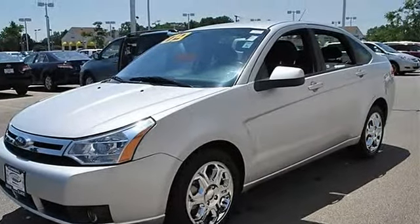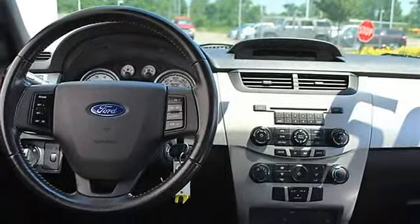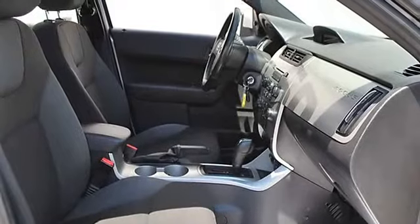MP3 player, auxiliary audio input, satellite radio, steering wheel audio controls, wireless cell phone hookup, cloth seats, and bucket seats.